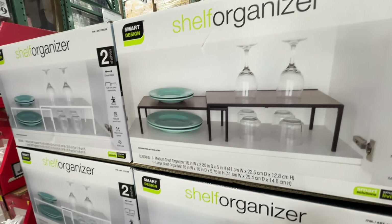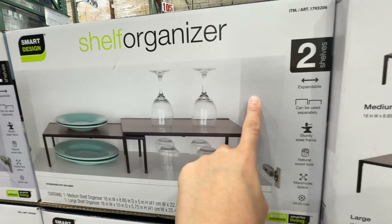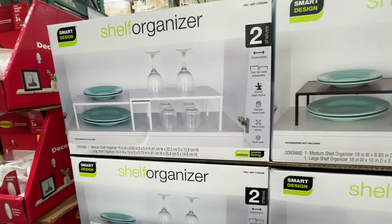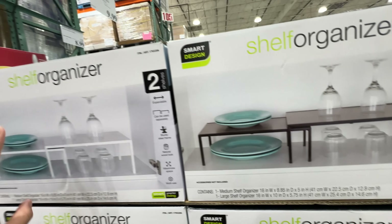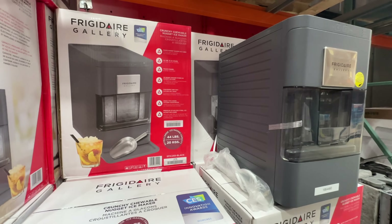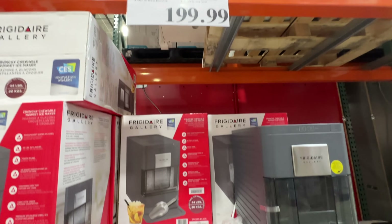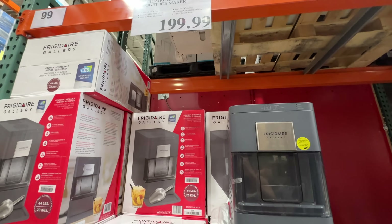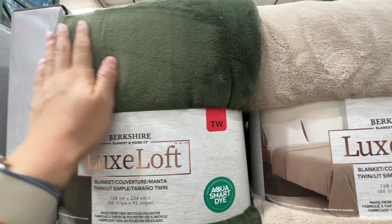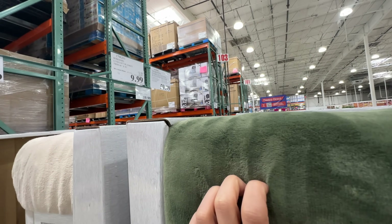This shelf organizer is on sale $5 off, $14.99 — two shelves design available in white or a patterned color. I prefer the white but the patterned one looks good too. The deal ends August 18th, so very soon. There's also a fancy ice maker that can make 44 pounds of ice at $200 — great if you have an office. This luxurious soft blanket is $3 off, $9.99. It's really soft — I love the green color. Sale ends August 18th, so this weekend.